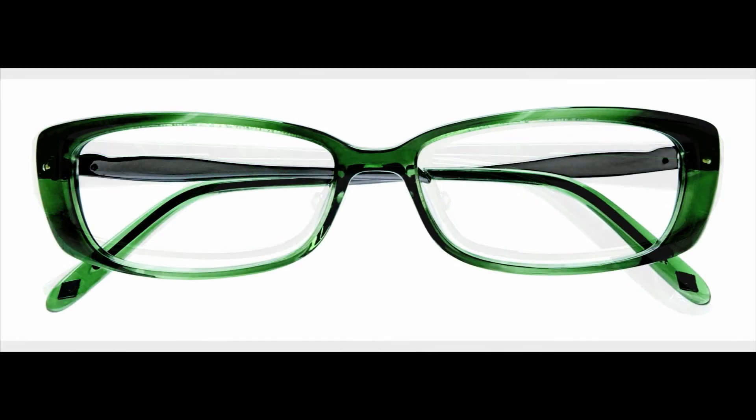brown, and eggplant. The Ellen Tracy Capri in green horn is an uplifting rectangle eye shape. An acetate frame, it features thin, sculpted temples for a jewelry-like feel.